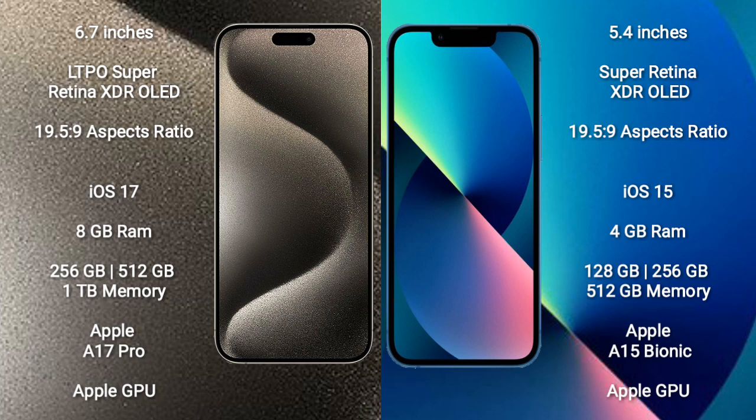iPhone 15 Pro Max comes with the iOS 17 operating system. iPhone 13 mini runs on the iOS 15 operating system.